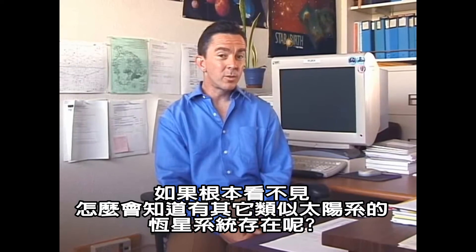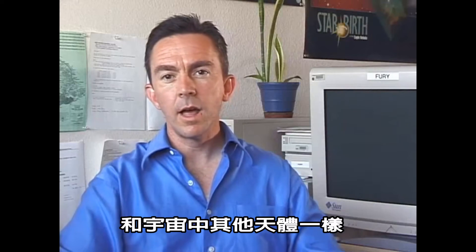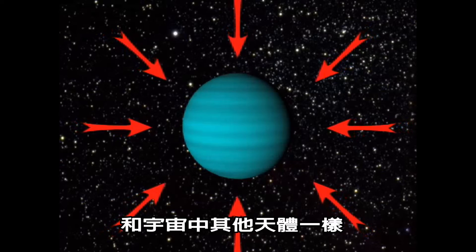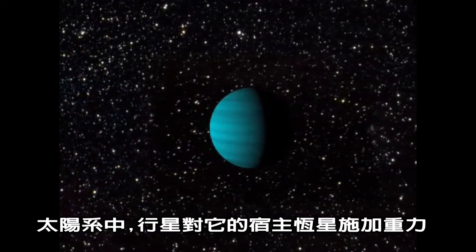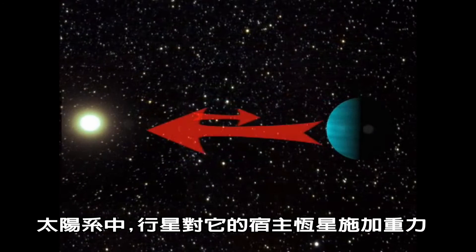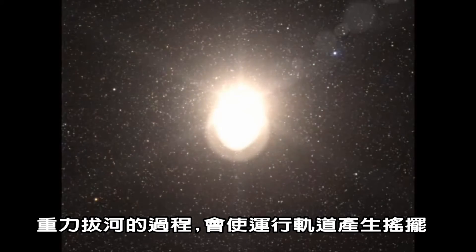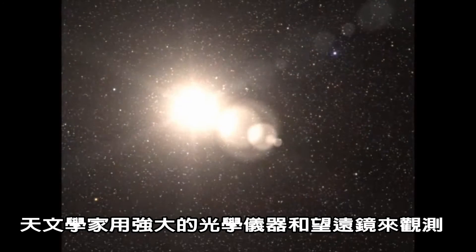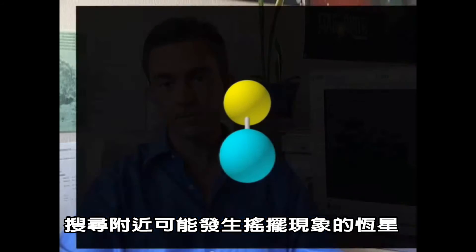If we can't see them, how do we even know other planets exist outside our own solar system? Well, planets, like all other objects in the universe, exert a gravitational tug on other objects nearby. In a solar system, a planet tugs on its host star, and this tugging causes the star to wobble slightly as the planet orbits it. Astronomers use powerful instruments and telescopes to monitor nearby stars for possible wobbles.